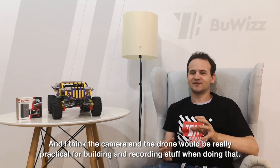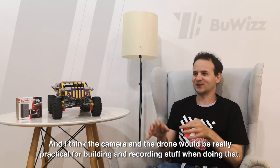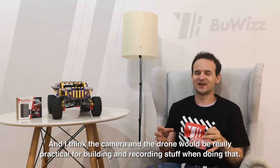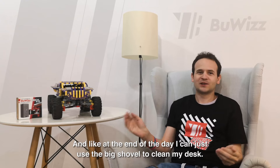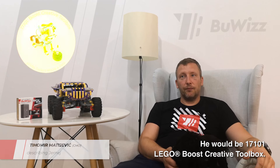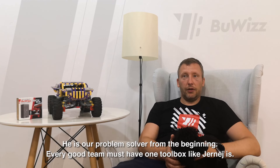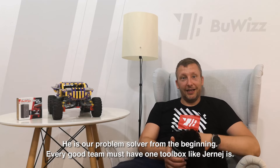I think the camera and drone would be really practical for building and recording stuff. And at the end of the day, I can just use the big shower to clean my desk. He would be a 17101 Lego Boost creative toolbox. He's our problem solver from the beginning. Every good team must have one toolbox like he is.